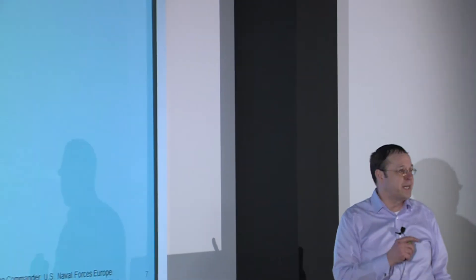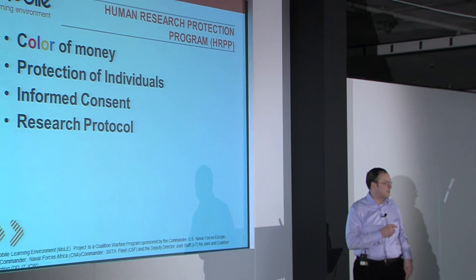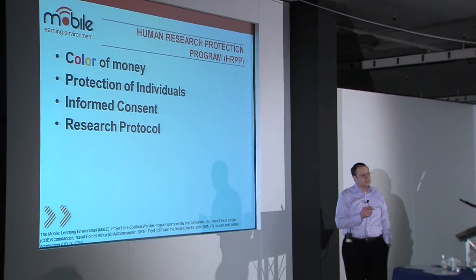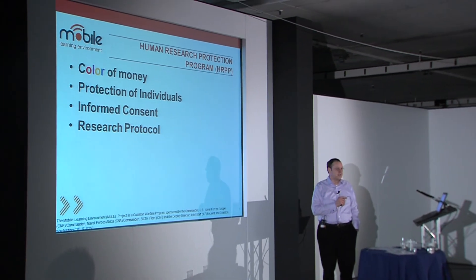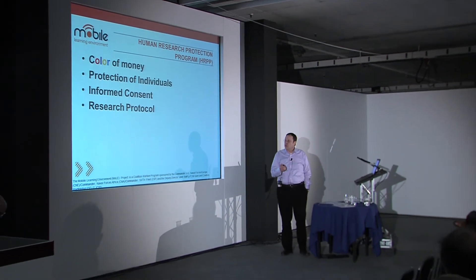I was talking to one of the contractors about the 'color of money.' He said he thought money was all one color — but it's not. Money has different colors when you talk about businesses and government organizations. Protection of individuals and informed consent are important in this context.